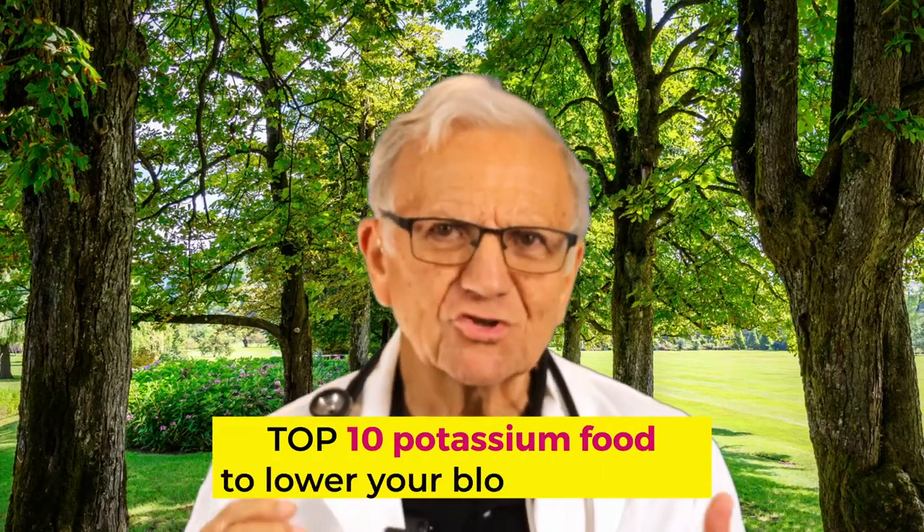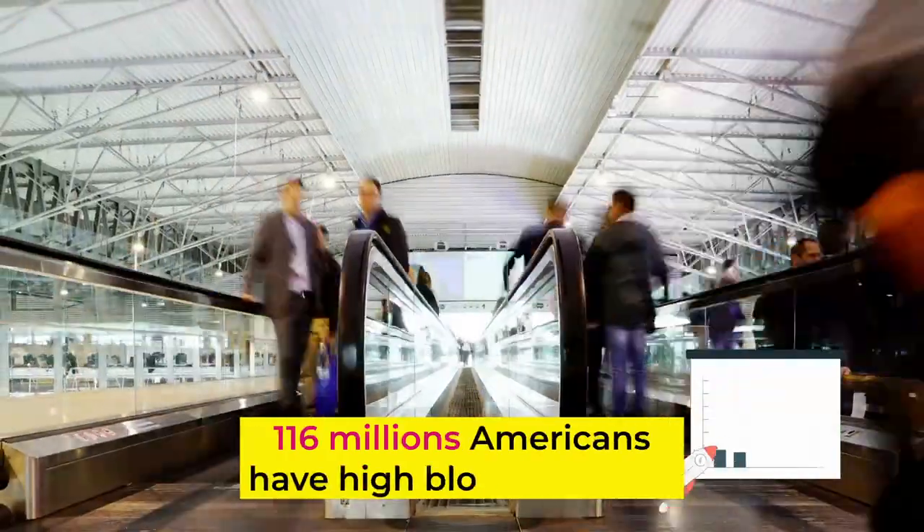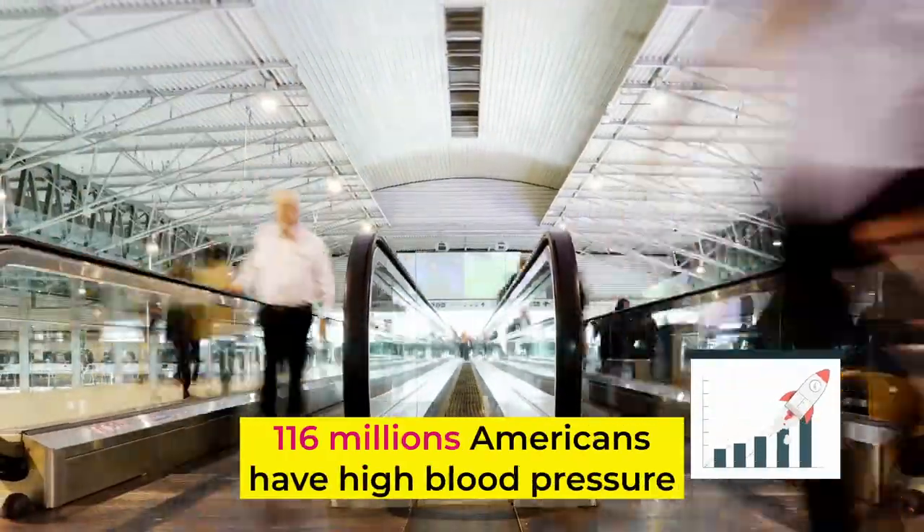Top 10 high potassium foods to lower your blood pressure. Are you struggling with high blood pressure? If so, you're not alone. According to the American Heart Association, 116 million Americans have high blood pressure and 50% are not well controlled. And hypertension affects more than 30% of the adult population worldwide — more than 1 billion people.